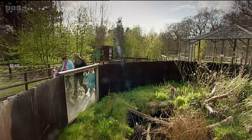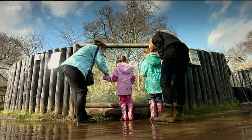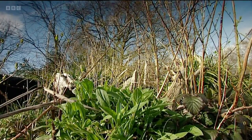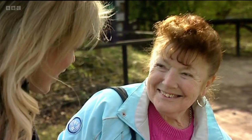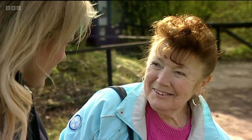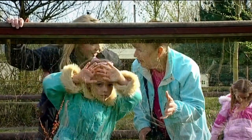Water vole populations have been decimated by non-native predators like the American mink and by the loss of their preferred habitat. Betty is shown what water vole habitat looks like: wild, with plenty of dense cover to keep them hidden. Betty finds it quite untidy compared to her neat garden. The plan is to have parts of it like this near the river's edge, but obviously not up to the house.